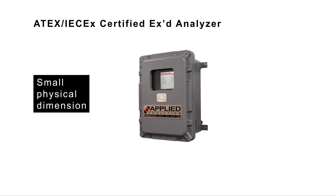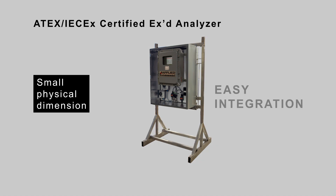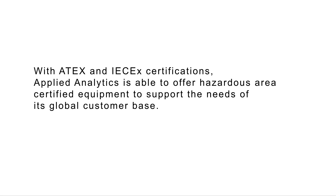The small physical dimensions of the analyzer make it easy to integrate into a freestanding enclosure or an analyzer shelter. With ATEX and IECEx certifications, Applied Analytics is able to offer hazardous area certified equipment to support the needs of its global customer base.